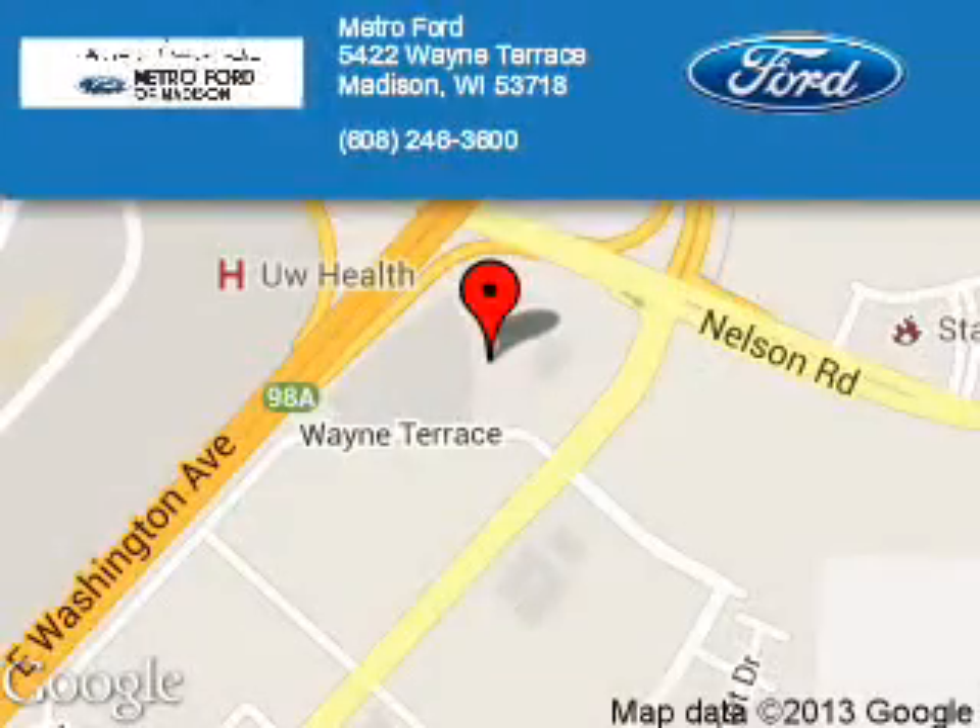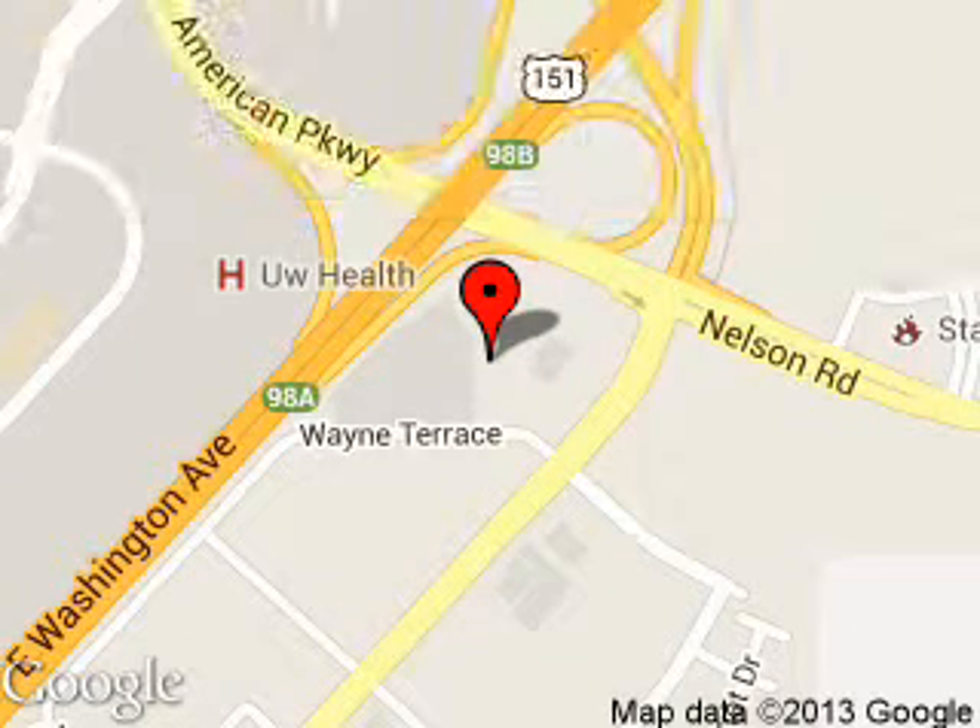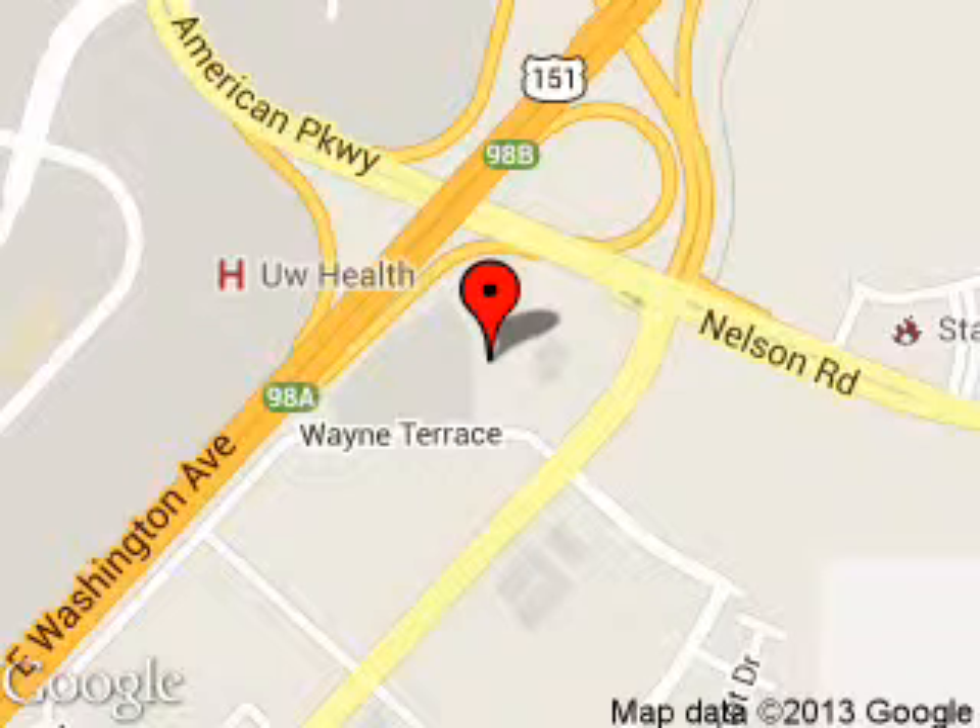Metroport is dedicated to doing everything possible to ensure that the experience you have selecting your next vehicle is a pleasant one. We are located at 5422 Wayne Terrace, Madison, Wisconsin 53718.